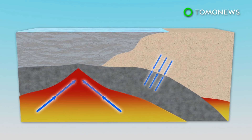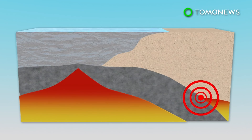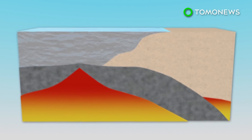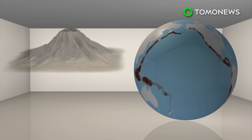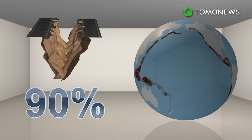Subduction is where the oceanic crust of the Earth clashes with heavier continental plates and is forced underneath them due to the weight. The resulting pressure is explosive and results in magma eruptions and earthquakes. Because of these subduction zones, the Ring of Fire is home to 452 volcanoes and around 90% of the world's earthquakes.